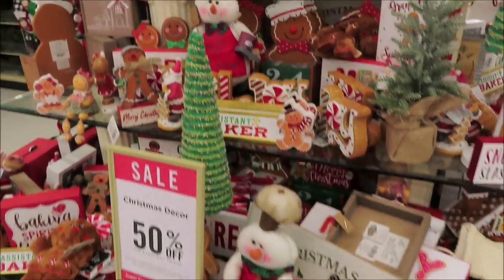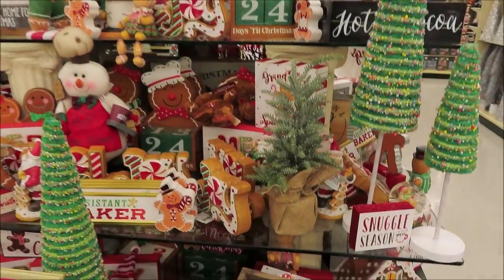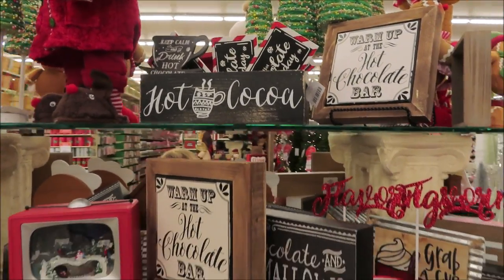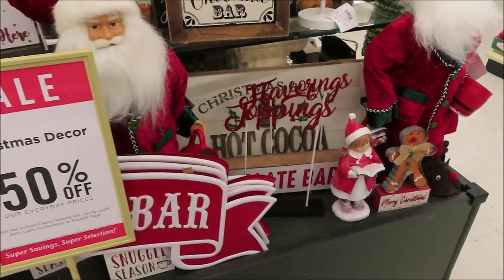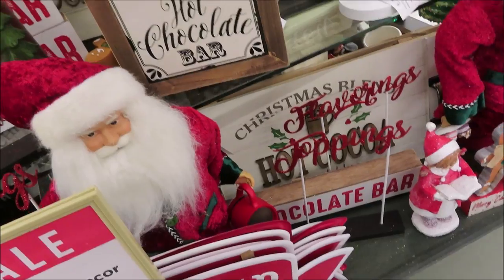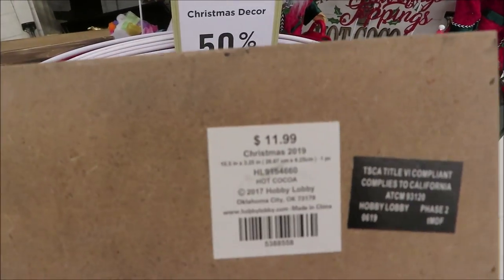They have some gingerbread themed decor — that is really cute. On this side there's some hot cocoa theme mixed in with the gingerbread. This mug is really cute for $11.99 — it would be great to put some hot cocoa packets in it.